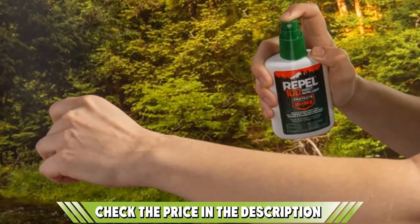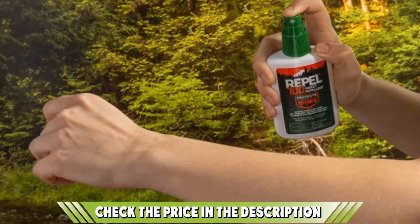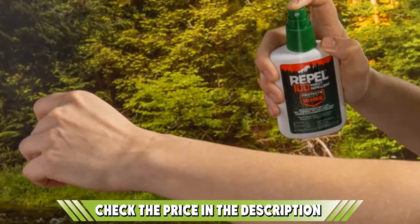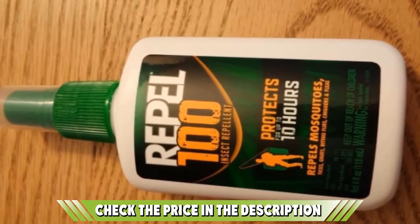Unlike the natural formula of the plant-based Lemon Eucalyptus Repel product, which we highlight as our best choice, this contains DEET, which is why it performs so well. If you're entering a heavily infested area, this is the kind of solid protection that your skin will need.